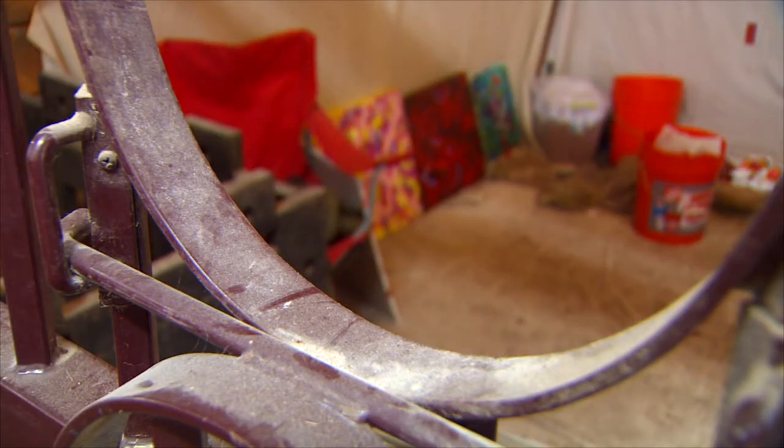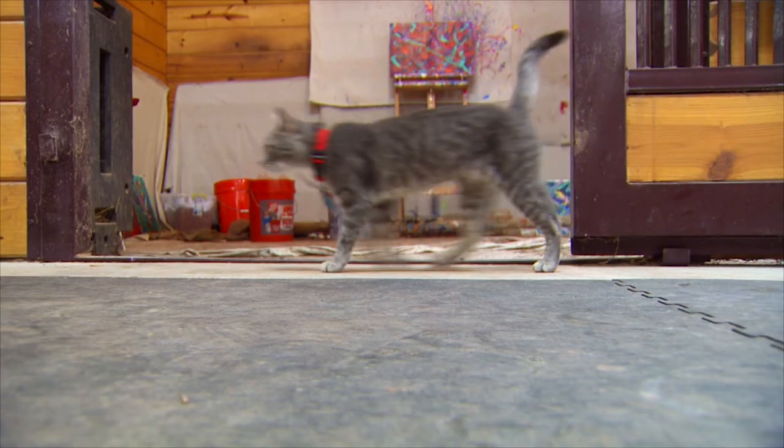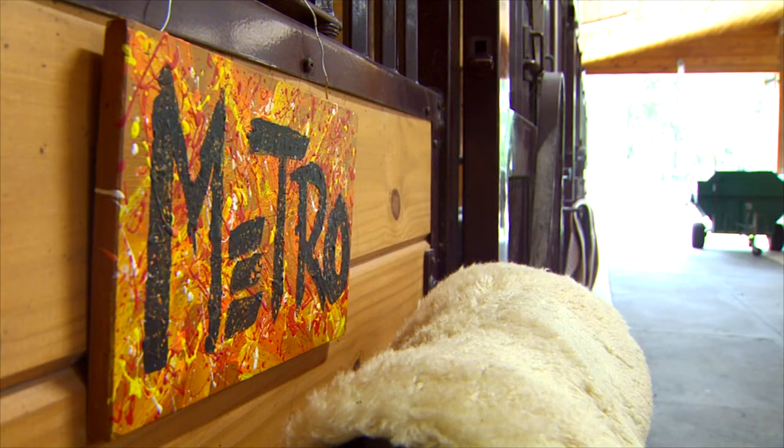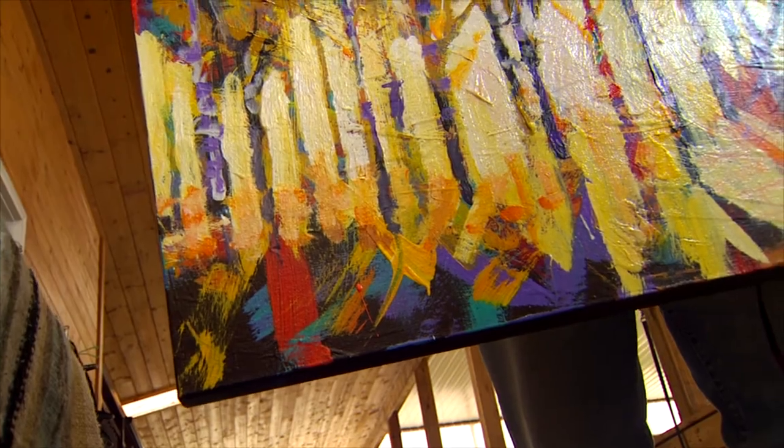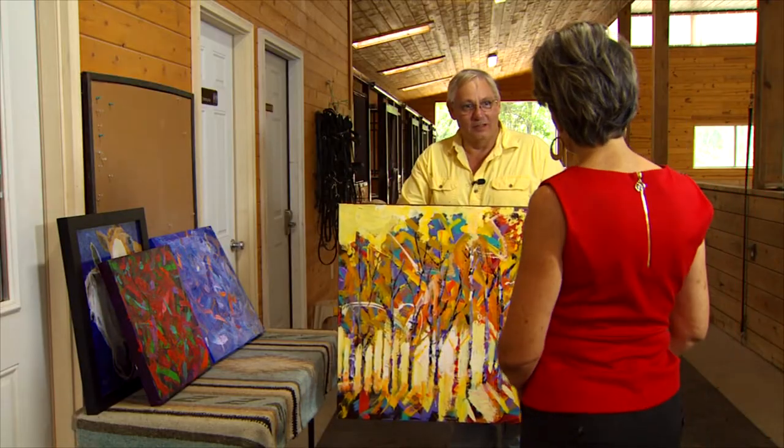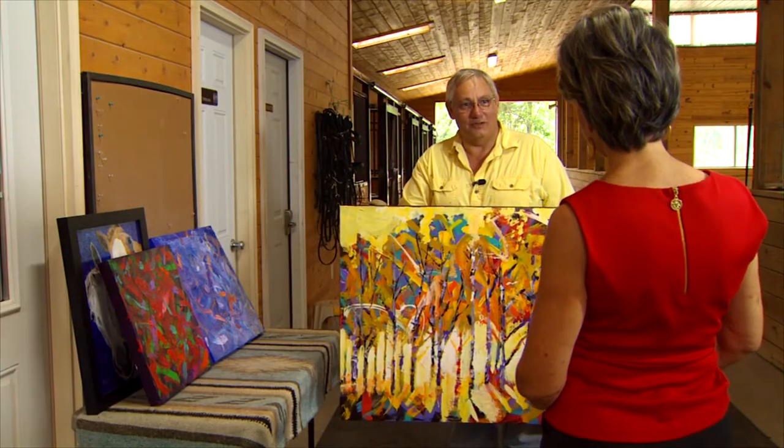Metro's paintings are paying the vet bills too. Each takes three or four days to finish. And here's a first — this is our first Ron and Metro collaboration. See, Ron's an artist too. Are you jealous of your horse? He's got a lot more success than I do.